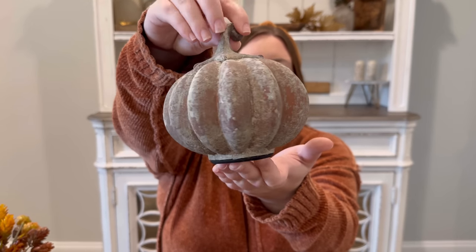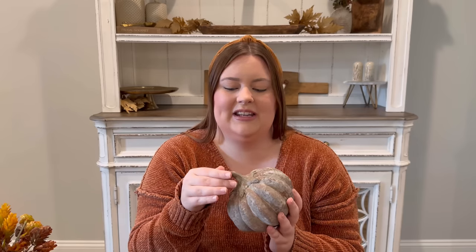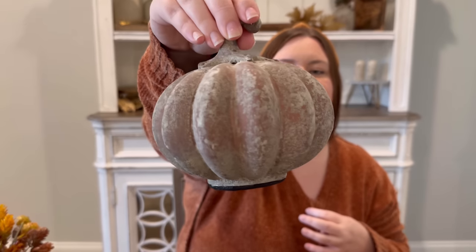Now for pumpkins — I didn't get very many new ones this year. As far as new pumpkins, I got this one and I absolutely love it. I haven't really seen a lot of people talking about it and I'm not sure why, because I feel like it's so beautiful. It's $15.99. It matches my distressed vase and I'm going to move it to my entryway table. It just looks so high-end.